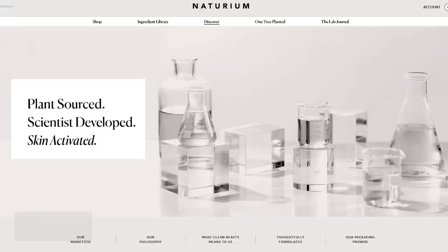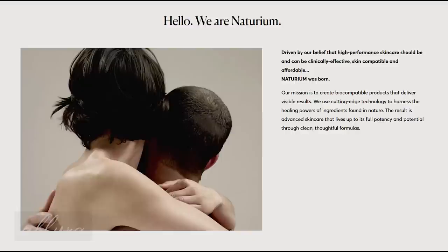Let's dive into this brand called Naturium and see what there is to see. The first thing we're going to do is go to their website and just see what they claim about their own brand. It says that these products are plant sourced, science developed, and skin activated. Scrolling down, you'll see they're driven by their belief in high performance skincare — that it should be clinically effective, skin compatible, and affordable. They use cutting-edge technology and the healing powers of ingredients found in nature, resulting in advanced skincare through clean, thoughtful formulas.